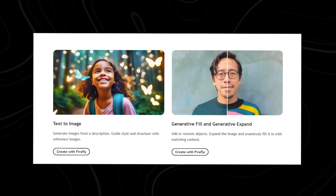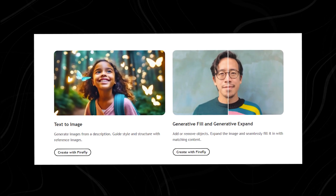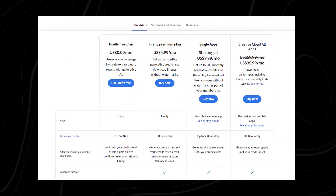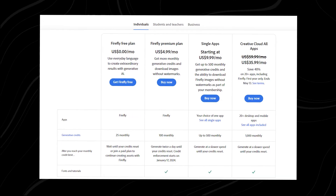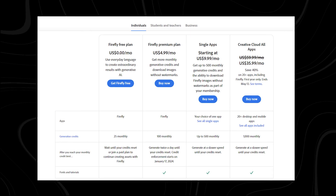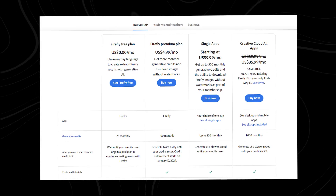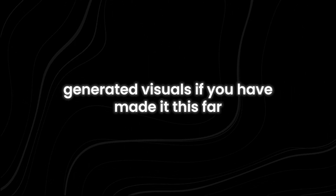For availability, the image generation tool is exclusively accessible in its beta iteration through Firefly's web application. Within this platform, users can access both free and paid plans offering generative credits, enabling them to utilize the cutting-edge features of generative artificial intelligence and leverage reference images to craft their AI-generated visuals.